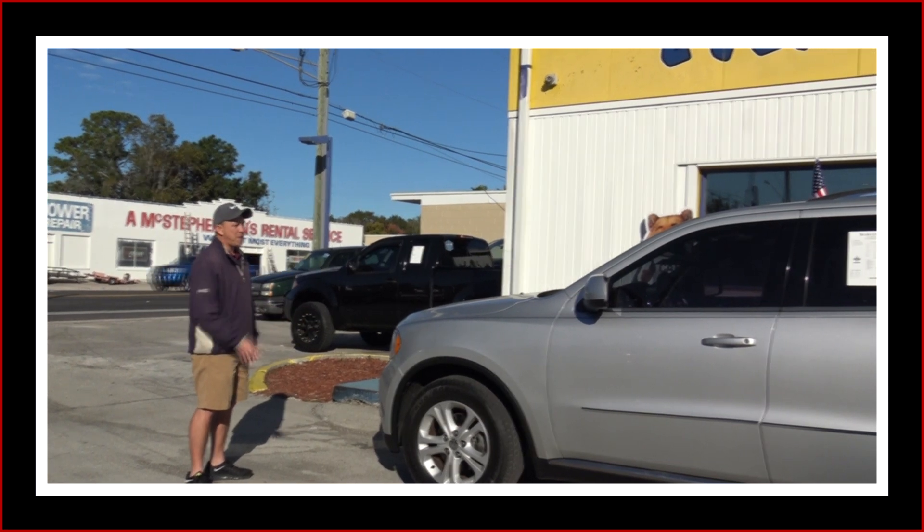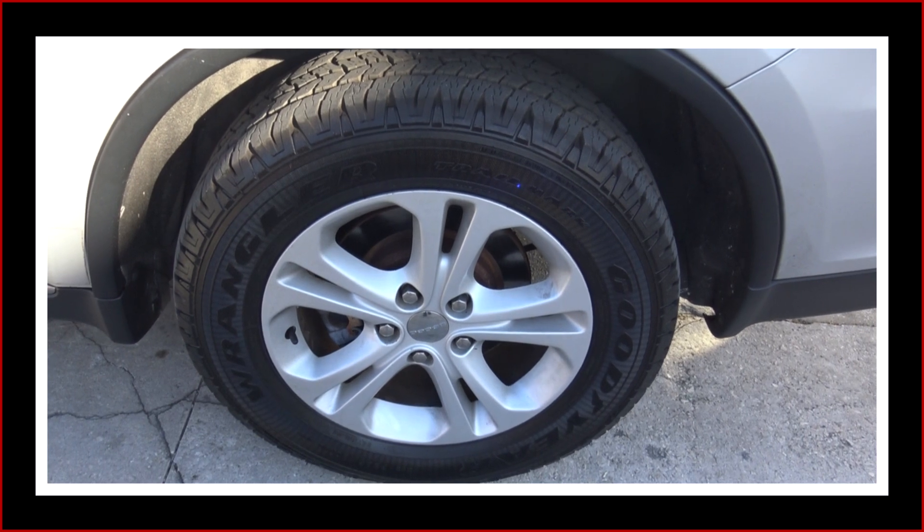This Durango is in awesome shape. The body is a beautiful silver color. It's straight as an arrow. It's got alloy wheels with a brand new set of Goodyear All-Terrains.